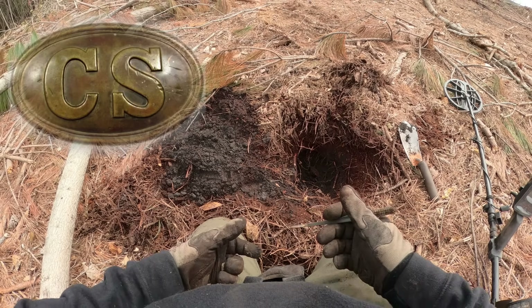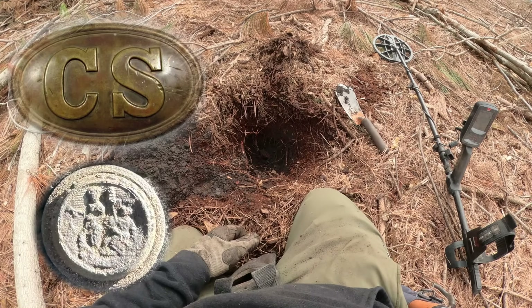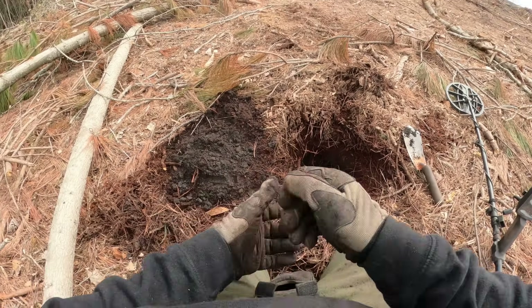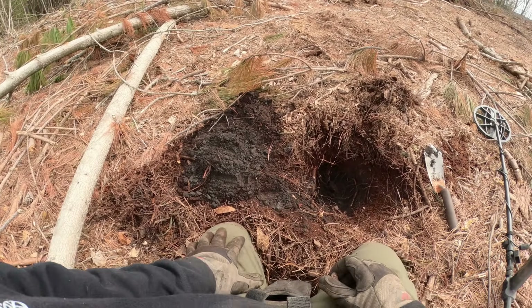It impacted kind of sideways — that looks like it went into dirt, just how uniform and smooth the front of it is. But anyhow that's cool. Let's go find a buckle or a button. I know my buckle's waiting out here somewhere for me — I'll find it one day, hopefully. All right, let's keep going.